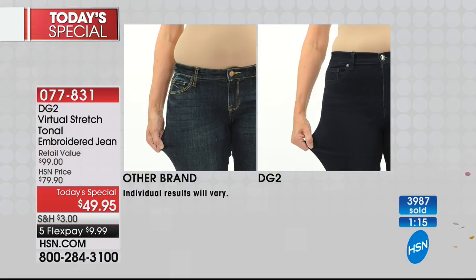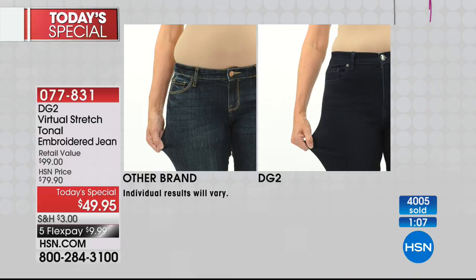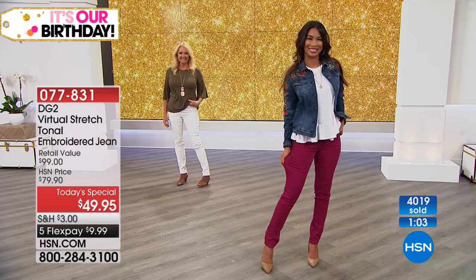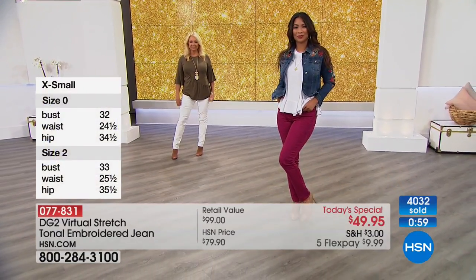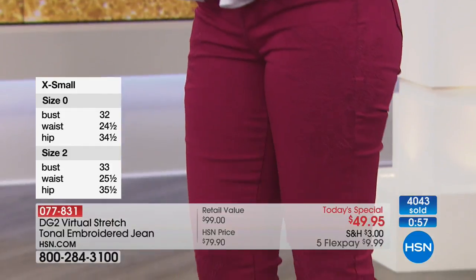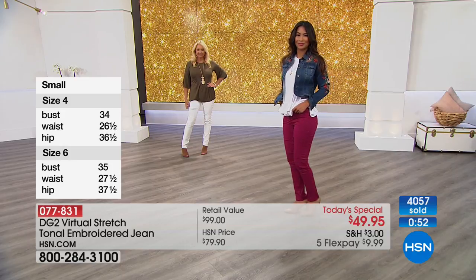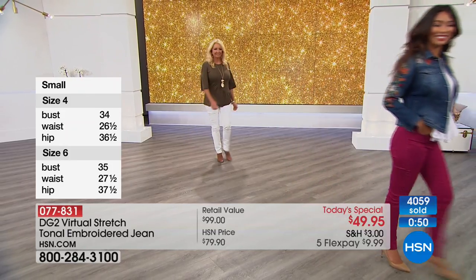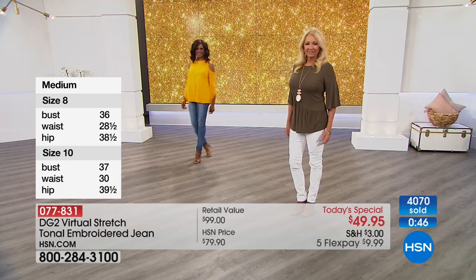Here's the stretch — we can't stress this enough. There's recovery like you would not believe. You can do yoga in these. You can take your naps. You can travel coast to coast. I've done the red-eye in my virtual stretch. You're never bracing, never worried about it working against you. It just works so beautifully for you.